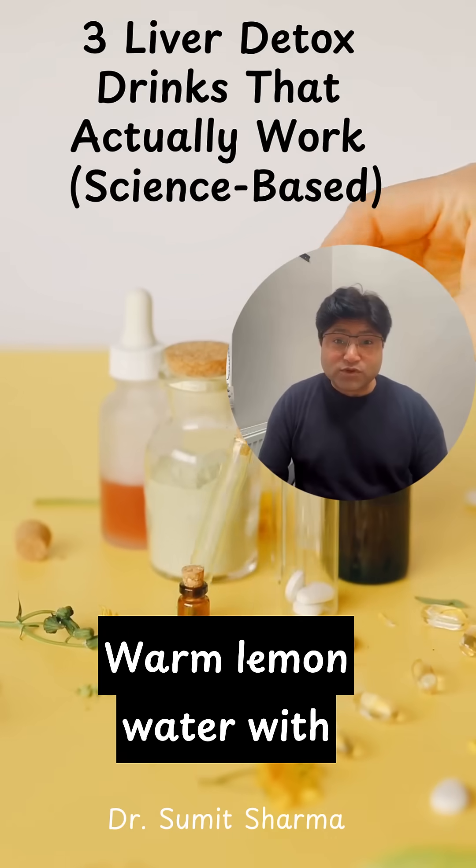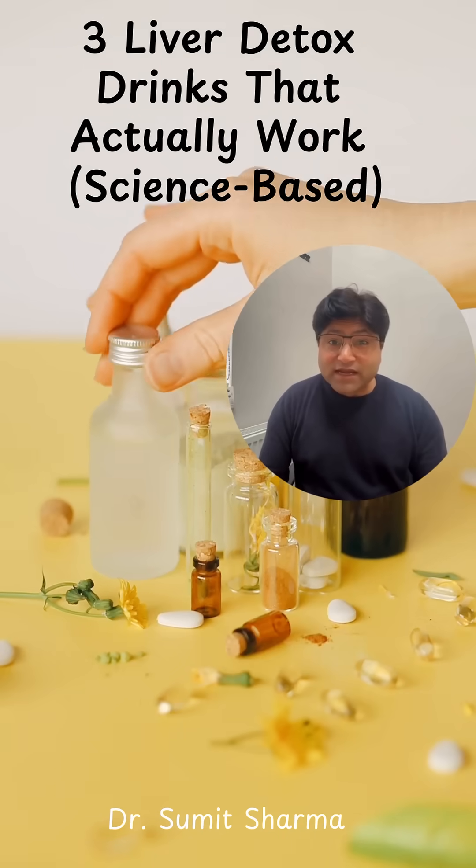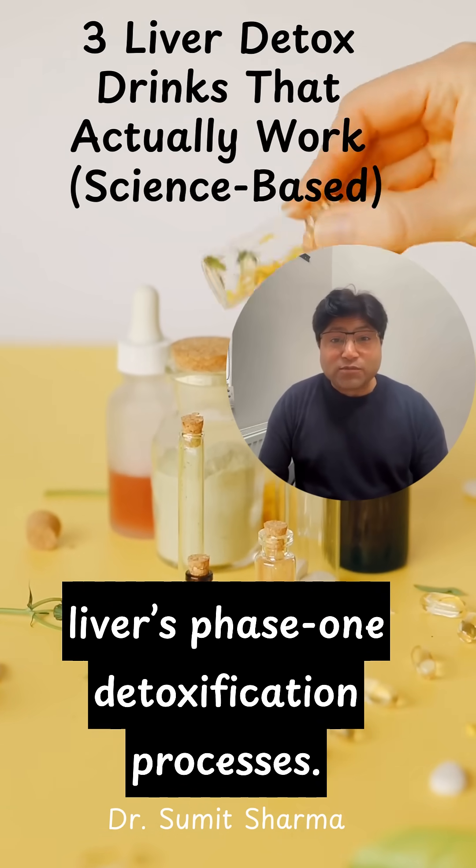Warm lemon water with a pinch of Himalayan salt helps stimulate bile flow, keeps you hydrated, and gently supports the liver's phase one detoxification processes.